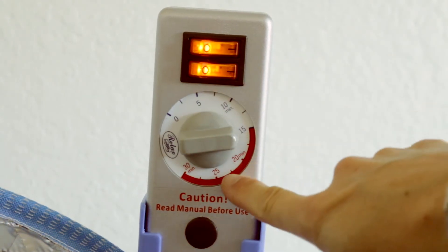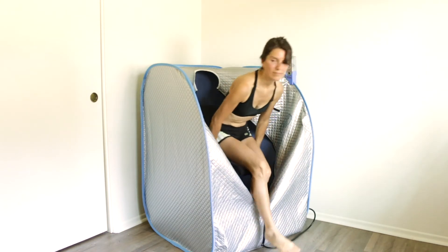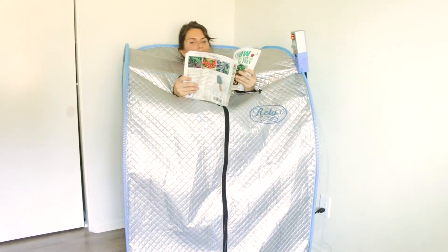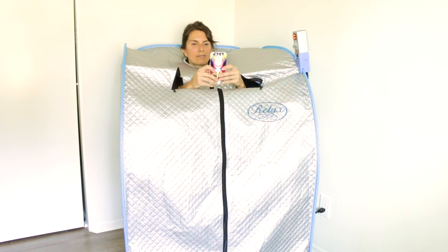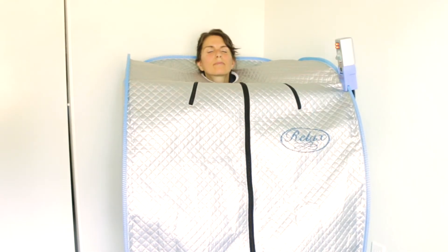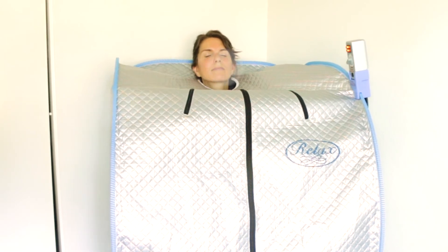It's got a timer so you can set your session. I started at 15 minutes and worked my way up to 20 to 25 minutes. Sometimes I do it once a day, sometimes twice a day. This sauna is so convenient and it feels so good. I just get in there in the mornings and sauna for 20 to 25 minutes. It has little arm holes so you can read a book or look at your phone. I like to watch YouTube videos or meditate in there — it's so relaxing. When you sweat, you can tell exactly how much you're sweating, which makes it a really convenient way to sauna at home.